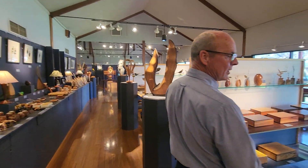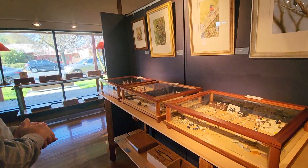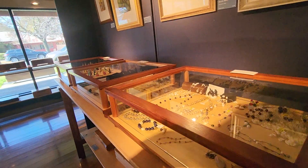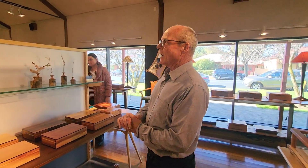We also have a selection of jewellery — not a very large range but beautiful pieces in there. The gallery goes on further down the back, and we have an exhibition space upstairs. So welcome everyone to come and have a look at Bungendore Woodworks Gallery. Thank you.